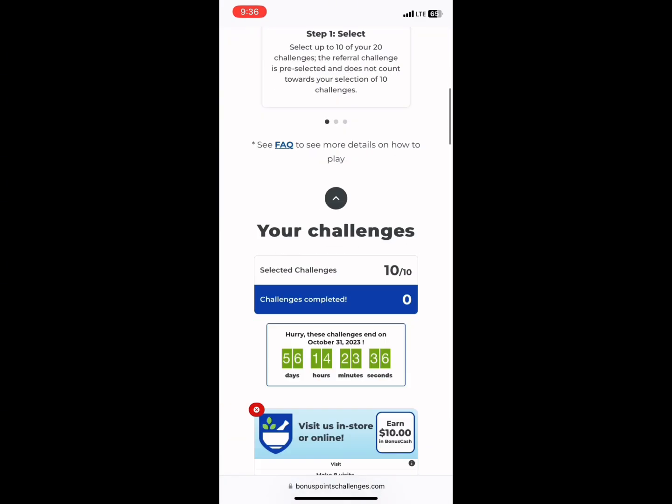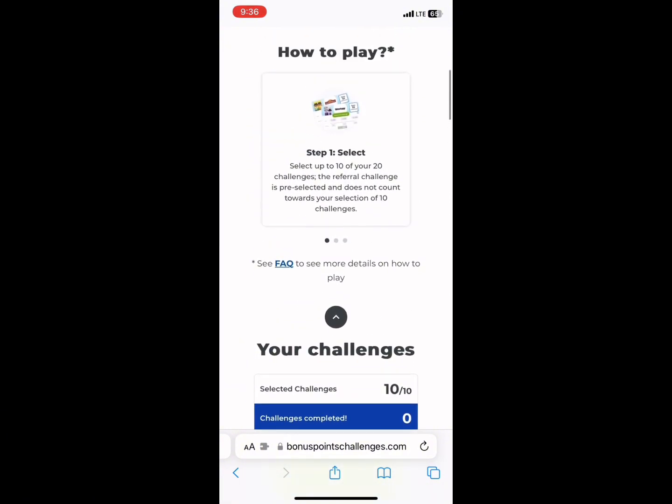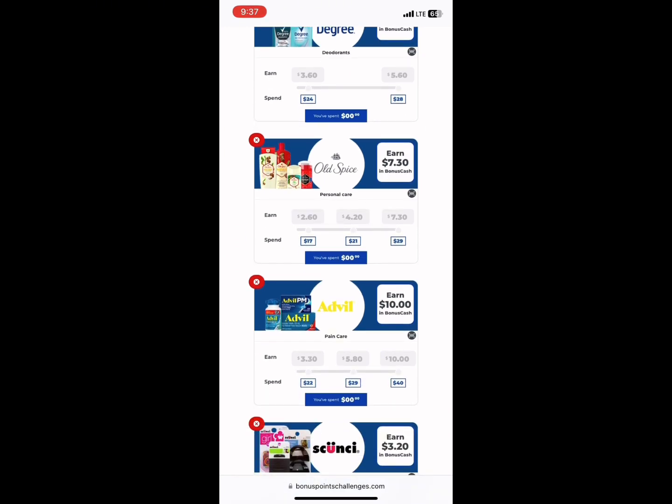If your total bonus cash challenge money ends up being say $78, they will keep it at $78 — you won't get rounded down to $70. The challenges complete on the 31st, and normally your bonus cash challenge money will hit your account around the 5th of the month. So now you have all this extra bonus cash to use on your trips for the coming months.